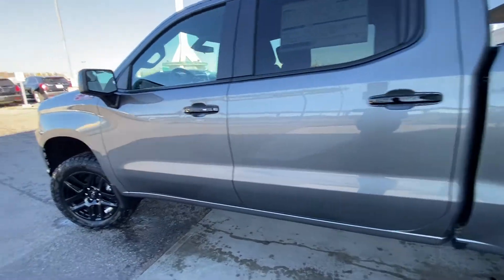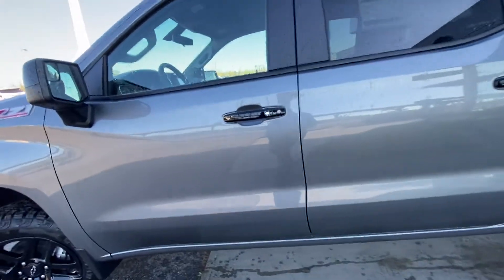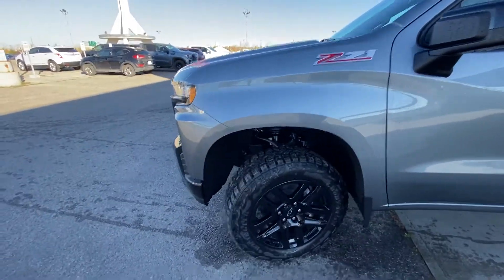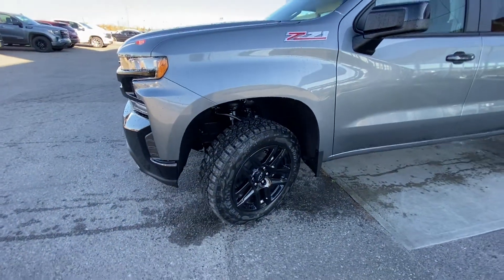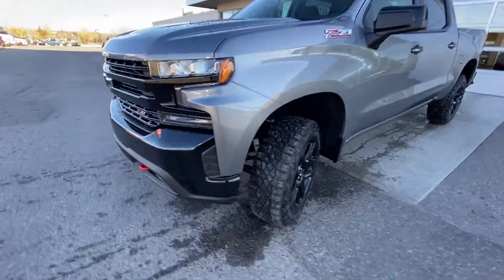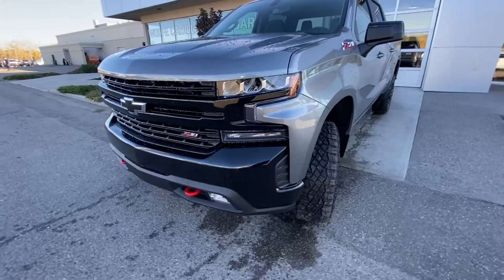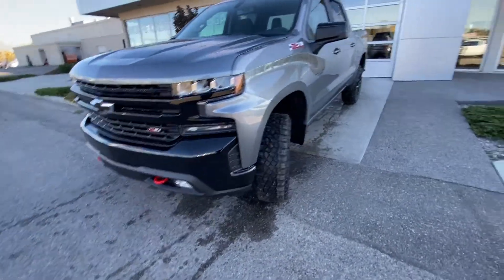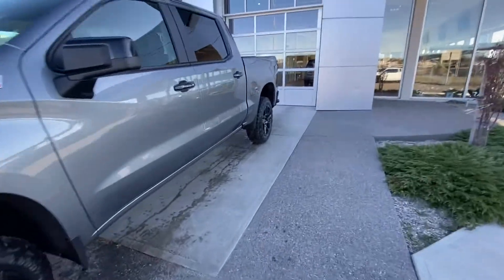Coming to the front of the truck, color-matched. We have the blacked-out door handles with keyless entry on the front driver's door. Z71 package. Trail Boss comes with the factory 2-inch lift up front, making room for those big wheel and tire packages. Aggressive-looking front end — we do have the blacked-out grille and bumper, fog lights, as well as your signature red tow hooks.